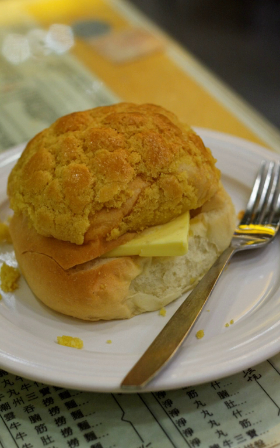It is popular at breakfast or afternoon tea. Although it is known as a 'pineapple bun', the traditional version contains no pineapple. The name originated from the fact that its sugary top crust is cooked to a golden brown color, and its checkered top resembles the epicarp of a pineapple.